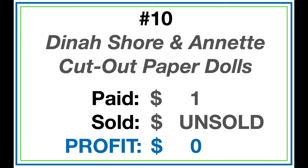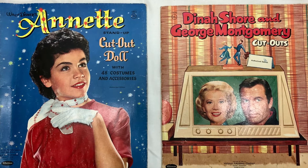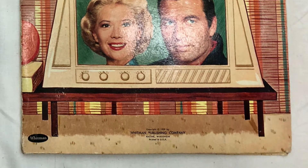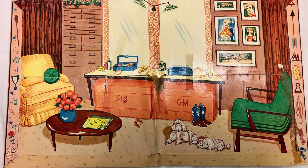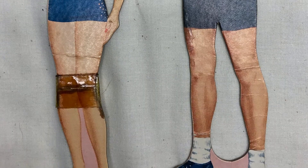Number 10 is a vintage 1959 Dinah Shore and George Montgomery paper dolls set — there's also one from Annette Funicello. I bought this at a garage sale and only paid a buck. The condition was horrible: George has lost his head, Dinah has had a visit from Tonya Harding — she's gotten cracked upside the knee — and the dresses are all wrinkled up.